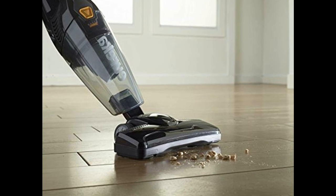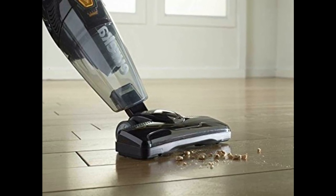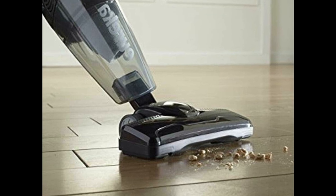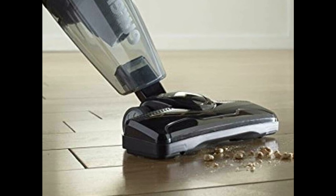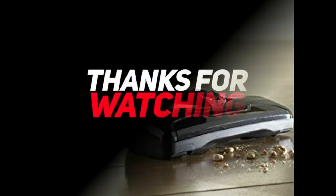The Shark Navigator Lift-Away Professional is our top choice for vacuum cleaners because it's powerful, lightweight, and easy to assemble. If you're on the fence about spending that much money, we recommend the Bissell PowerForce Helix Bagless Upright Vacuum, which has an impressive amount of power and boasts a washable filter. Thanks for watching — see you for the next video!